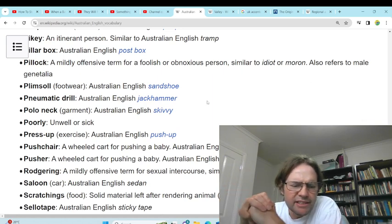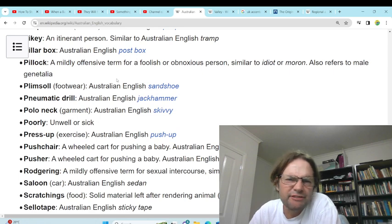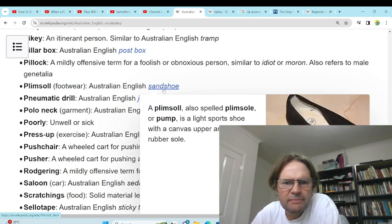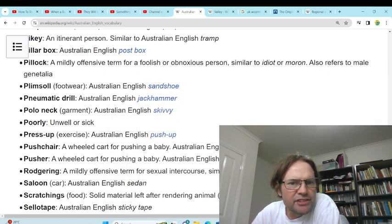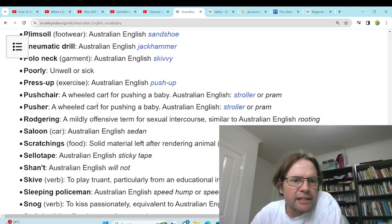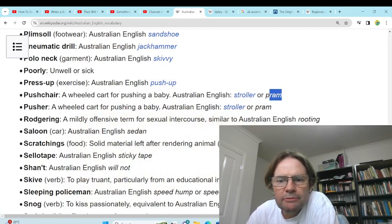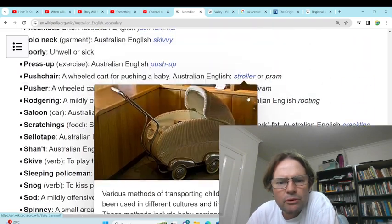'Pillar box' — post box. Yeah, we just use post box. 'Pillock' — a mildly offensive term for a foolish and obnoxious person, similar to idiot or moron — also refers to male genitalia. So if it's a mildly offensive term you'd just call someone an idiot. 'Plimsolls' — footwear, sand shoes. We just call those slippers probably. 'Pneumatic drill' — jackhammer, yeah. 'Polo neck' — skivvy, yeah, we use that. 'Press-up' — push-up. Yeah, we just use push-up. 'Pushchair' — stroller or pram. We just call them a pram; we don't really use the term stroller, that's more of an American term.